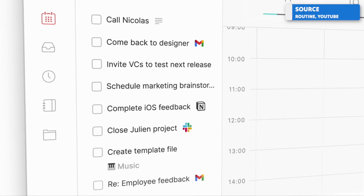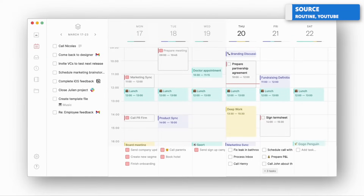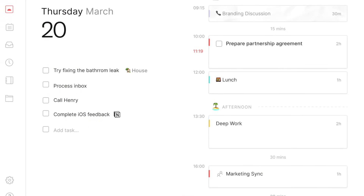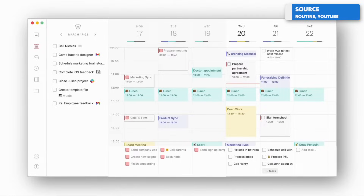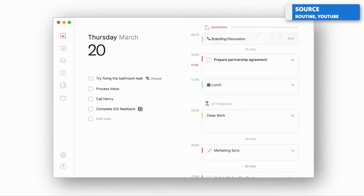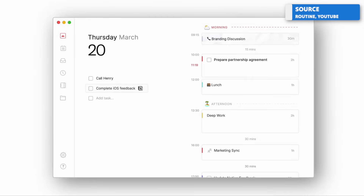Next up is an app currently in request-access only called Routine. Pricing hasn't been announced yet, but it's free during this current beta period. It's probably one of the more attractive-looking applications out there, currently only available on Mac. Routine is a gorgeously structured application that allows you to organize your day with tasks, and also plan your week with a calendar, setting objectives and aligning them to certain times of the day or the week.